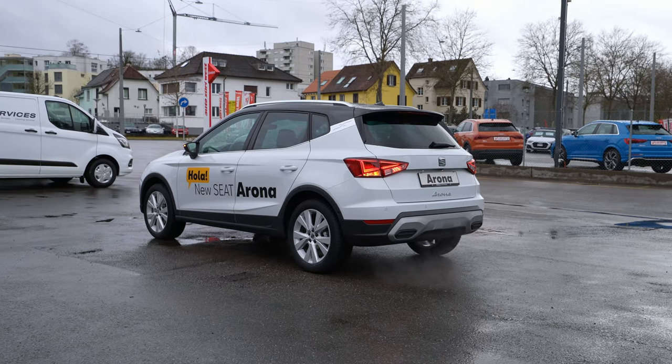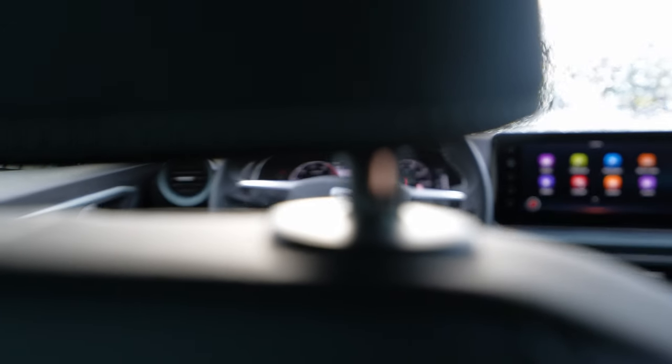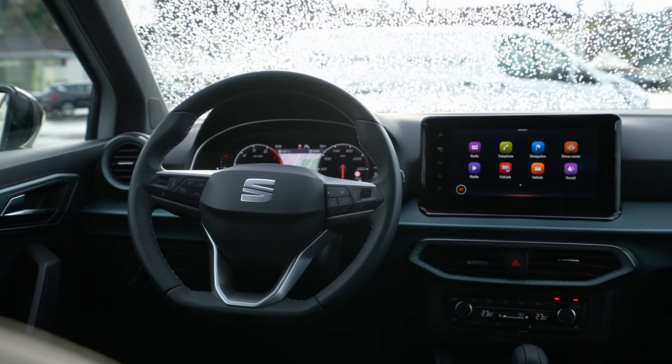Welcome back to a new video. Today I'm with the new Seat Arona Hola Experience version. In this video I will make the full review for you — interior, exterior — I will show you everything about this new Seat Arona. So stay with me until the end. This is the facelift version, 2022 model, and I'm right here in Switzerland.